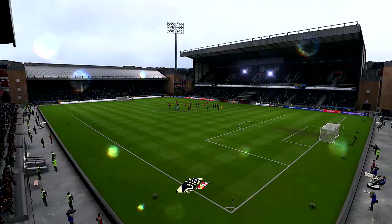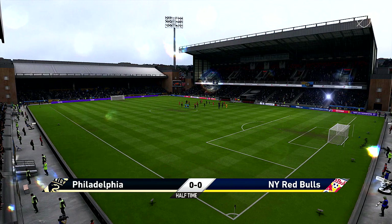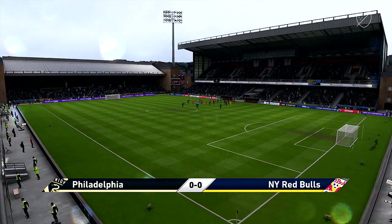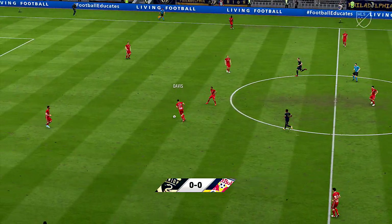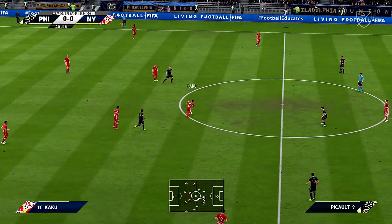It is half-time in the derby and nothing to choose between the rivals. It's been an entertaining first 45 minutes though — I hope we get a bit more of the same after the break. Well, the rain has lashed down all through half-time; it is relentless and I just wonder how much more the pitch can take.